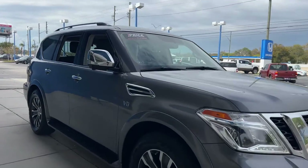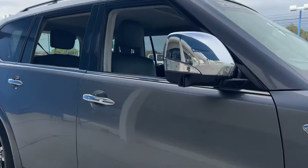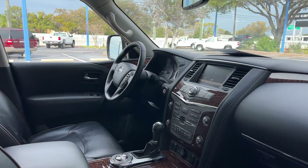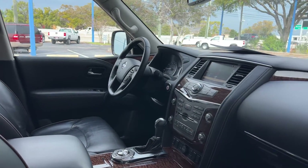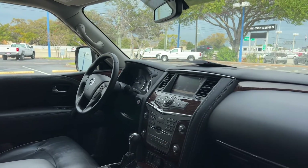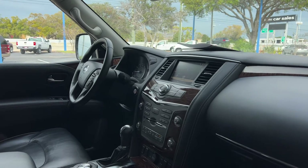This is a 2020 Nissan Armada SL, gray over black leather interior, dual power seats, memory seating on the driver's side. Car windows, locks and mirrors, leather wrapped steering wheel, cruise control, Bluetooth for your cell phone, push button start, navigation.